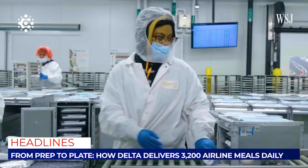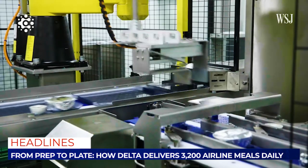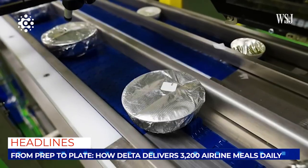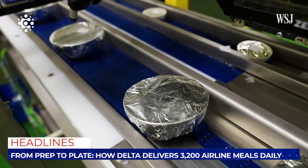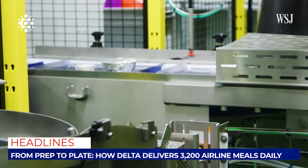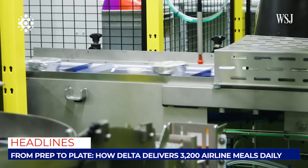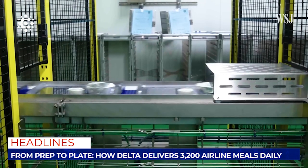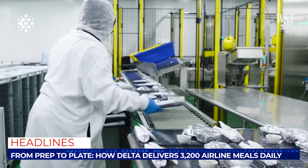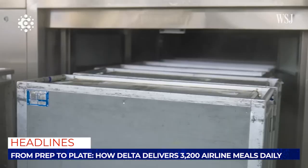To maintain quality control and ensure timely delivery, Delta uses a two-conveyor belt system. The food is placed on one conveyor belt, where it is stamped with the date it was made. Cutlery, napkins, and side dishes are then assembled on the second conveyor belt. Trays are placed in sanitized carts, which are loaded into insulated trucks for transport. Timing is crucial, as everything needs to be packed for delivery by takeoff.